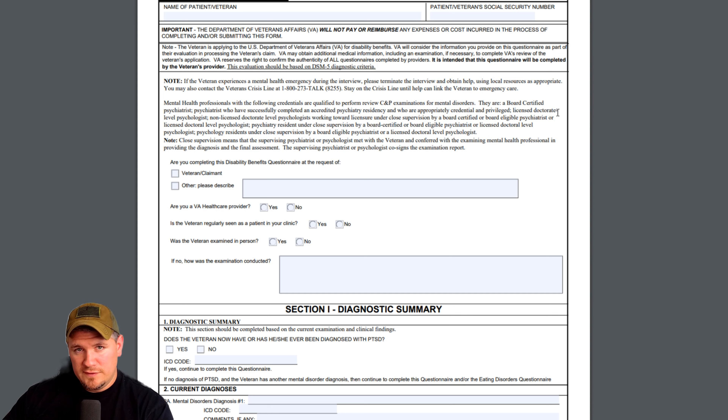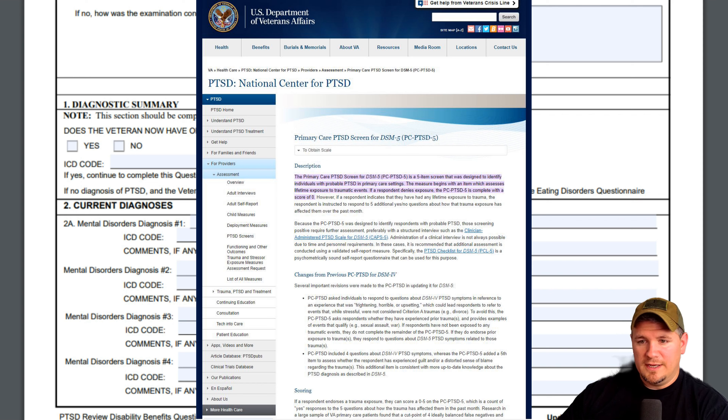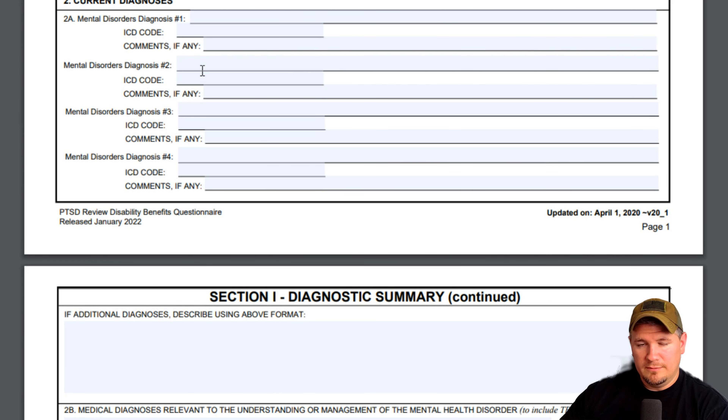So go in there prepared to tell your story, especially if this is your first time filing for that condition. If you're filing for an increase, they're going to be able to see that it's for an increase, so you shouldn't have to talk about what actually caused your condition to develop. They're going to be honed in on what's changed and how your symptoms have gotten worse to see if they warrant a higher rating. On the DBQ, you'll sit down, get some basic information, and then they'll issue you a diagnosis.